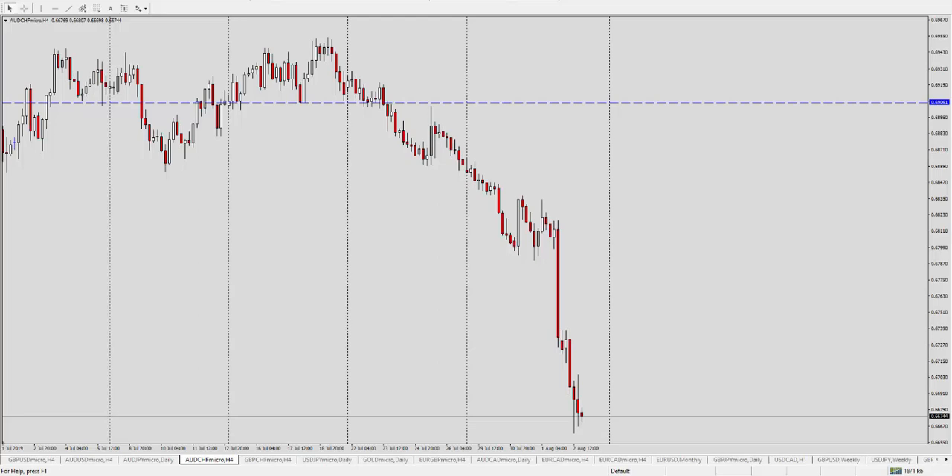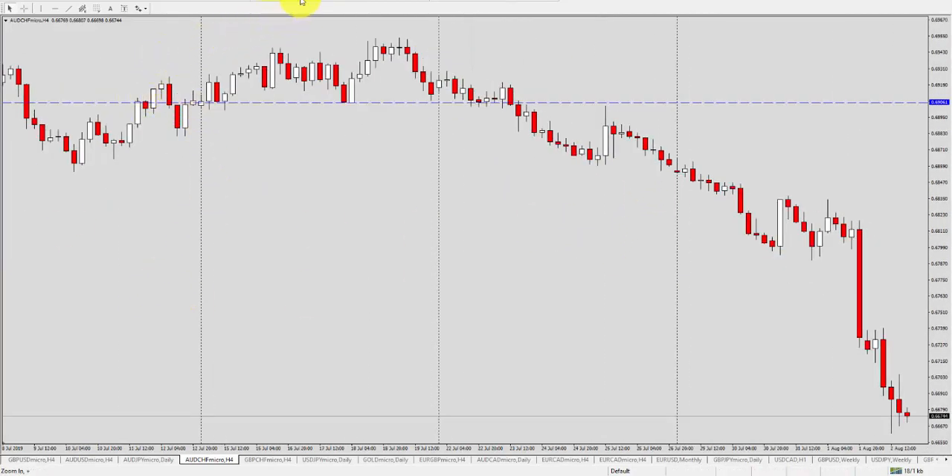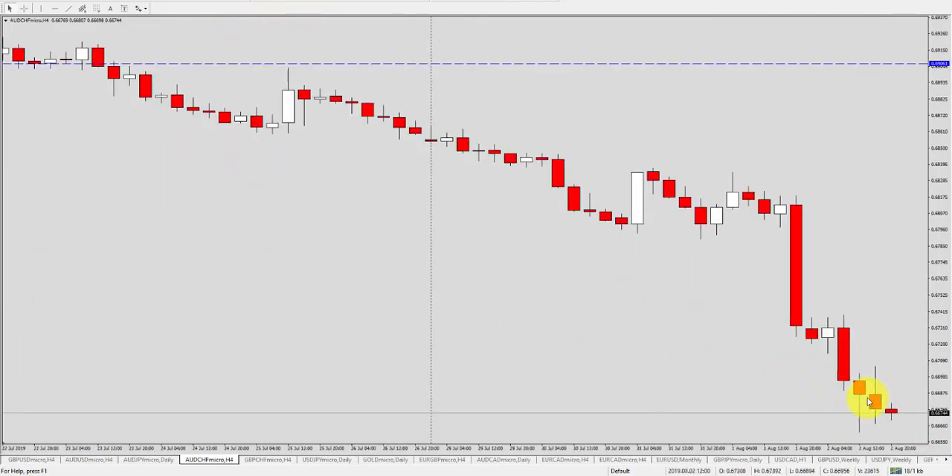Sometimes you can look at a setup and just know this is a bad thing to do. This one right here is an Aussie/Swiss four-hour candle — I'm going to zoom in so you can see it. This candle is a kangaroo tail. Open and close in the top third — check. Open and close inside the previous candle's range? No. The close is actually at 66.86 and the low of the previous candle is 66.89, so it's three pips outside. It doesn't quite qualify. The next candle did trade higher though, interestingly enough.